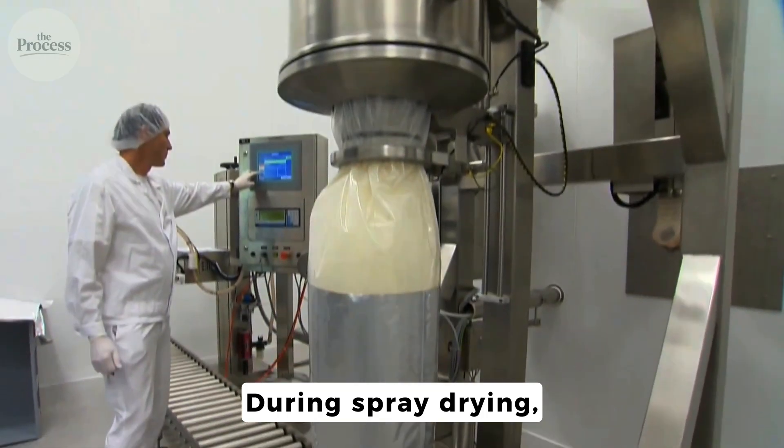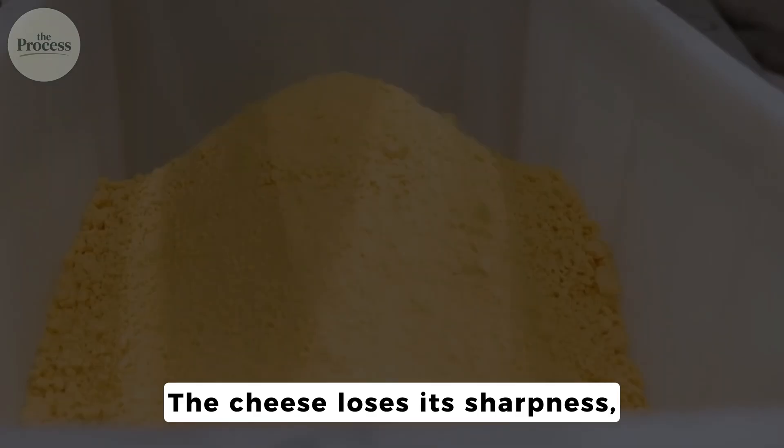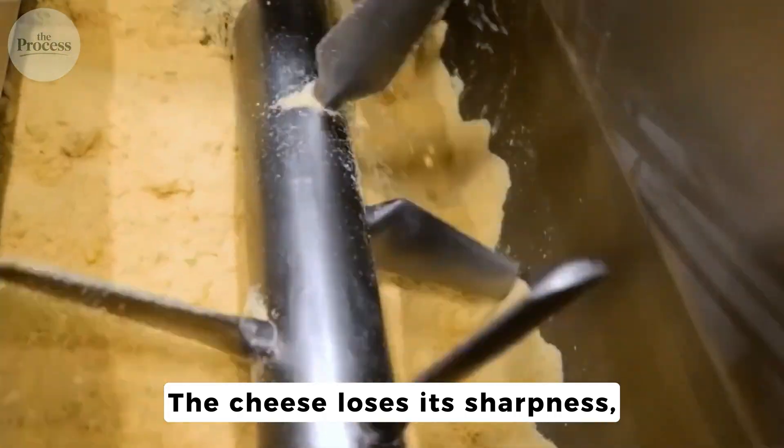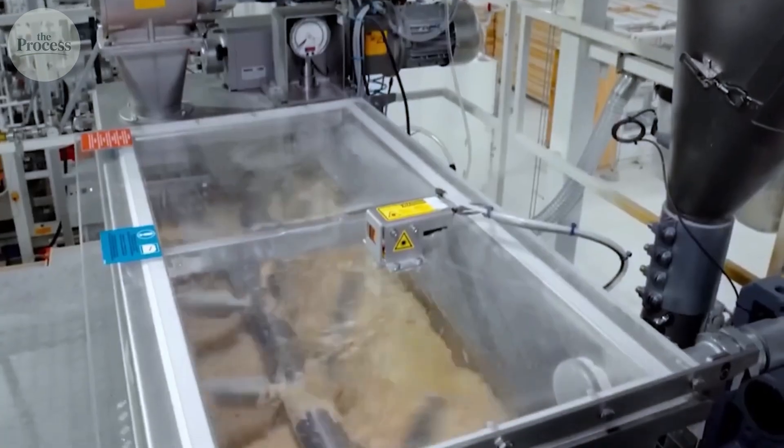But this powder isn't just dried cheese. During spray drying, volatile flavor compounds evaporate with the water. The cheese loses its sharpness, its tang, its complexity. This is why Kraft blends aged cheeses with enzyme-modified flavors to rebuild what the drying process strips away.